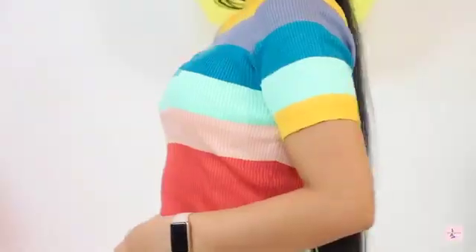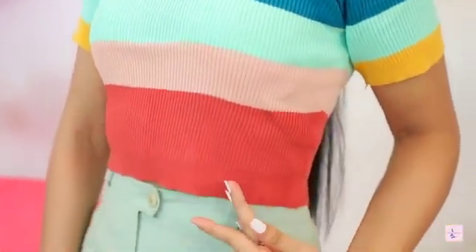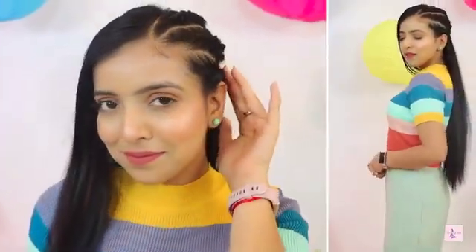This top is very cute and its fabric is ripped. You can wear it anywhere — to college or for any outing. I will show you how I styled it. With this cute top, I have paired up colorful pants, which looks very good. You can also wear it with other colors if you prefer.